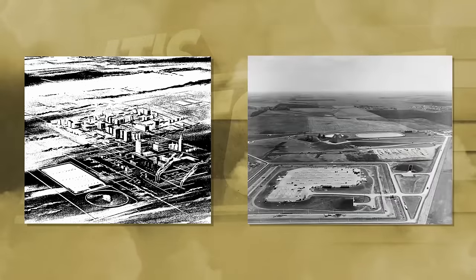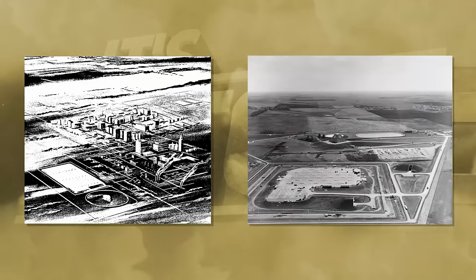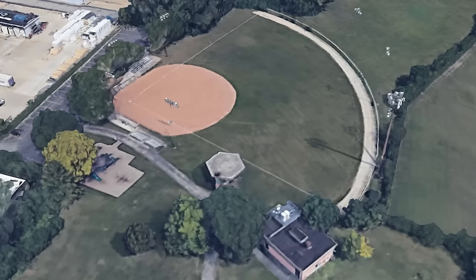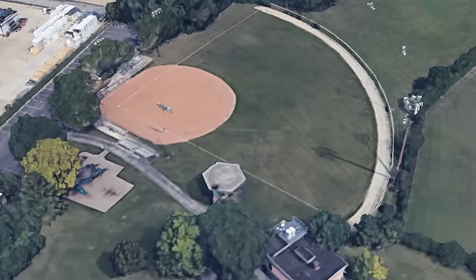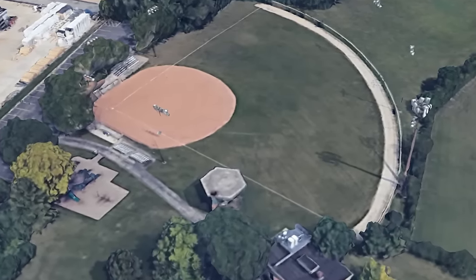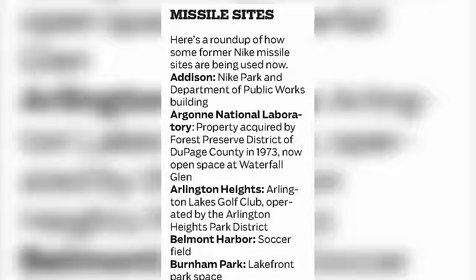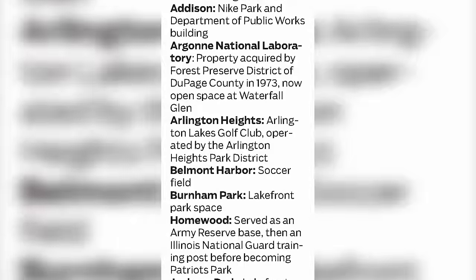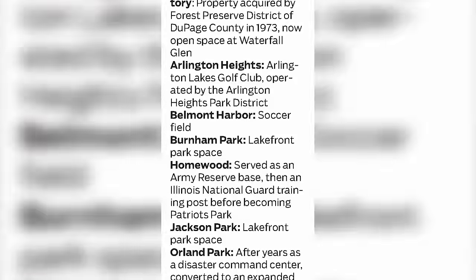That left hundreds of Nike missile bases languishing around the country, while everyone asked the same question: what now? And it's here that we shift our focus back to Addison, Illinois, just outside of Chicago. 1973 saw the deactivation of the Nike project, and a controversy began around the bases later that year. Several areas in and around Chicago housed Nike missile bases and radar systems, and the army planned to hold onto them for the army reserve.